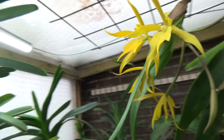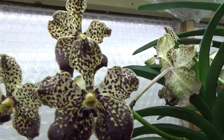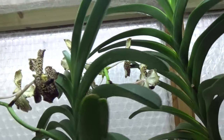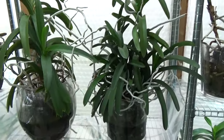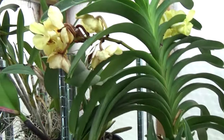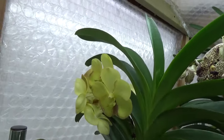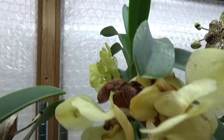Next to it, my Vanda is opening up the flowers — two spikes, one in the back as well. It's one of my bigger Vandas. Look at all the keikis. And next to it is this yellow one — the oldest spike is going over now. You can see the flowers are starting to go away.